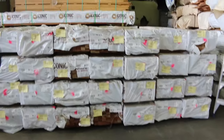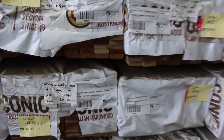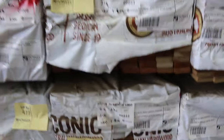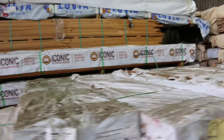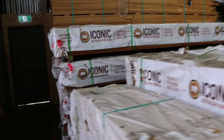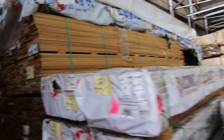Straight across here we've got more screening packs — set-length screening in Queensland mix hardwood in a variety of lengths: 1.8, 2.1, 2.4, up to 3.6 metres long.